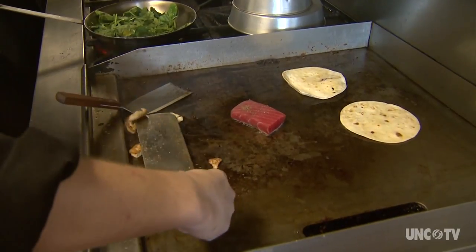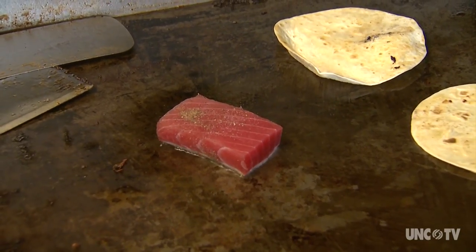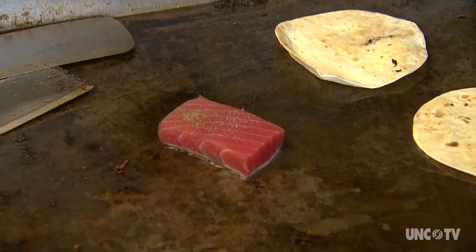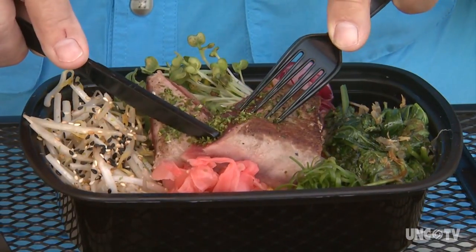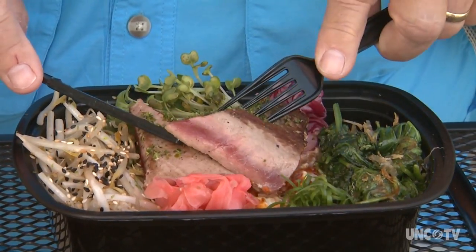Fusion cuisine is common in food trucks, and in this case the Asian-Mexican fusion is well represented at the restaurant. They do several things with aji tuna here — that's part of the Asian influence in this place.